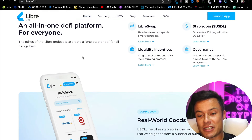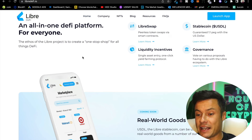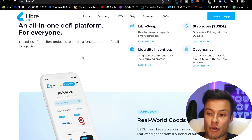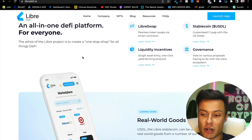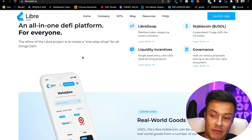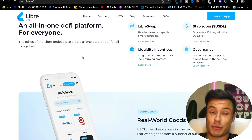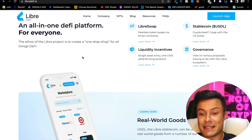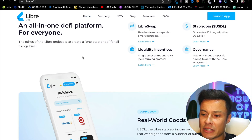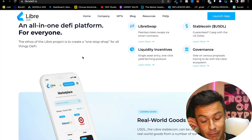The ethos of the Libra project is to create a one-stop shop for all things DeFi. Libra Swap offers peerless token swaps, smart contracts, stable coins with a guaranteed one-to-one peg with the US dollar, and liquidity incentives including one-click yield farming. There's also governance, allowing users to vote on various proposals within the Libra ecosystem.